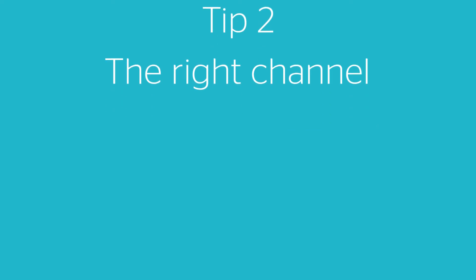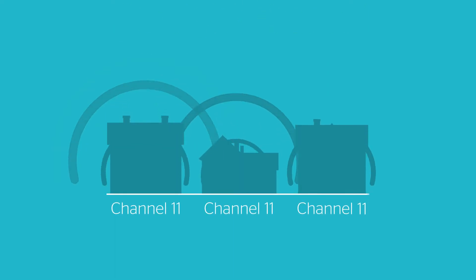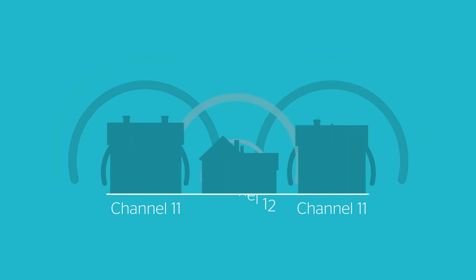Next, are you on the right channel? If lots of people are using the same wireless channel nearby, it could slow your connection. Try resetting your router to pick a different one.